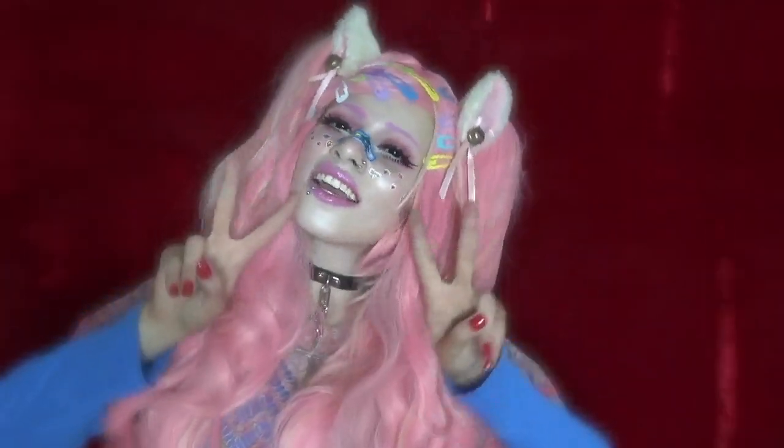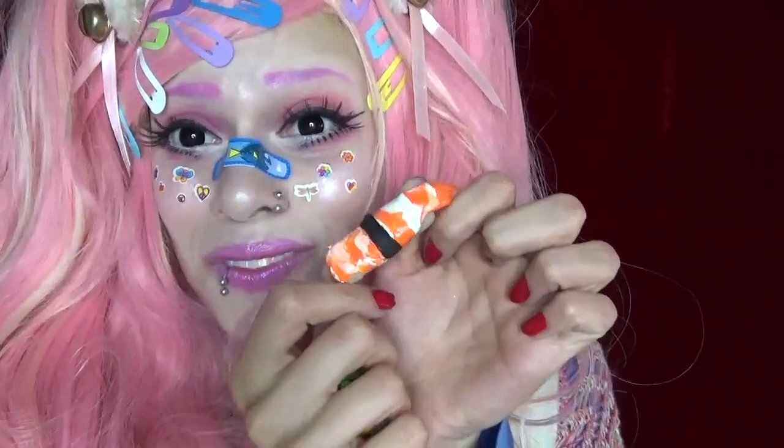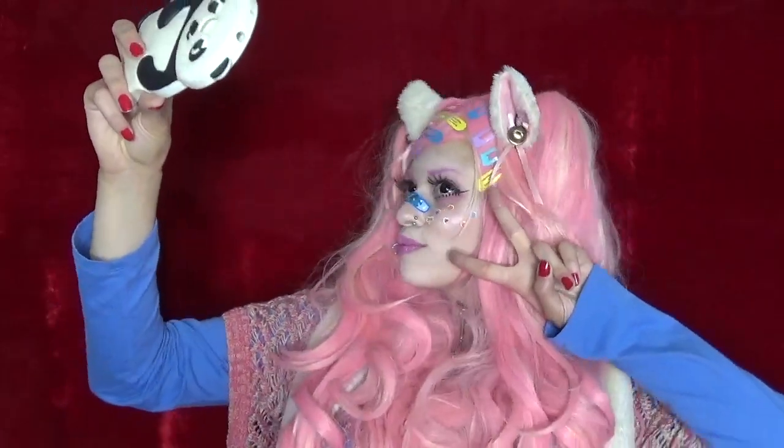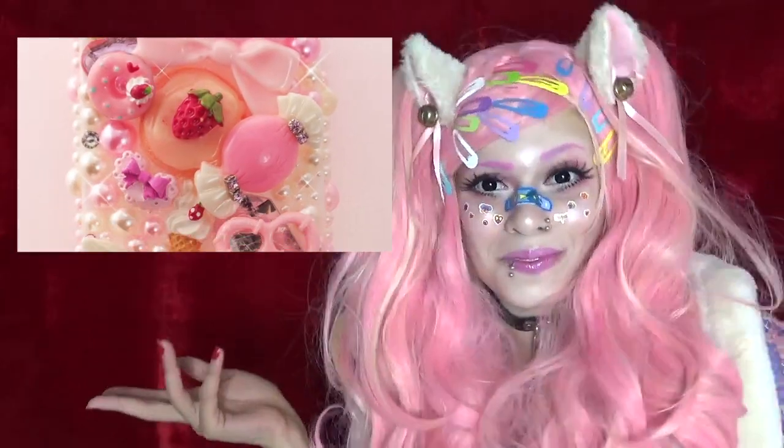Facial stickers and jewels because even your skin needs to be kawaii. Asking whoever you're with to take pictures of you constantly so you'll have something to post online later. Overspending on cheap plastic accessories and collectibles. Wishing you hadn't thrown away all your Polly Pockets and Betty Spaghetti. Constantly taking selfies. Adding cute Decadent pieces to your phone so it'll be adorable and twice as heavy.